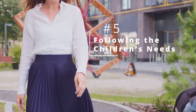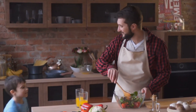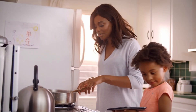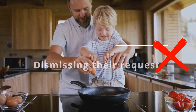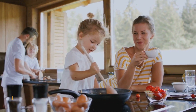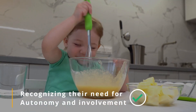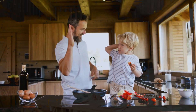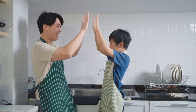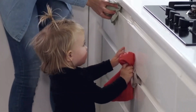5. Following the Children's Needs. The fifth key is to prioritize following your children's needs whenever possible. Imagine you're preparing dinner and your child comes into the kitchen expressing their desire to help. Instead of dismissing their request due to time constraints or concerns about making a mess, you take a moment to assess the situation. Recognizing their need for autonomy and involvement, you find a task they can safely contribute to, such as rinsing vegetables or setting the table. By honoring their request and involving them in age-appropriate ways, you show them that their needs and contributions are valued, fostering a sense of competence and a stronger attachment between you.